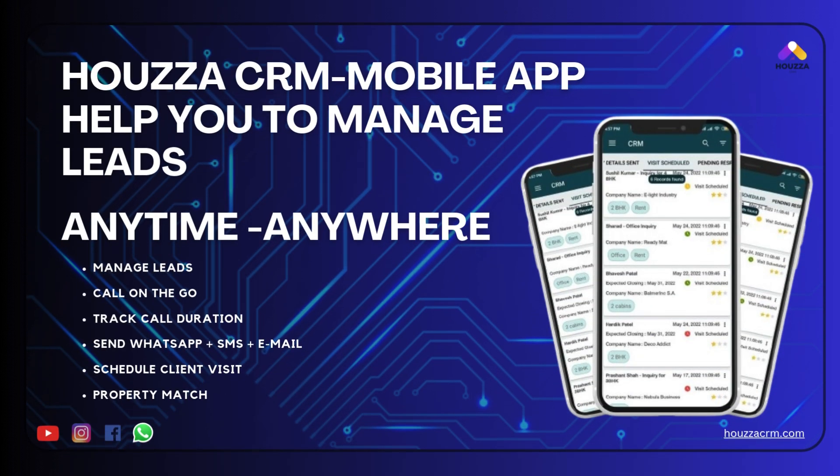How's our CRM mobile app helps you to manage leads anytime, anywhere — manage leads, call on the go, track call duration, send WhatsApp plus SMS plus email, schedule client visits, and property match.